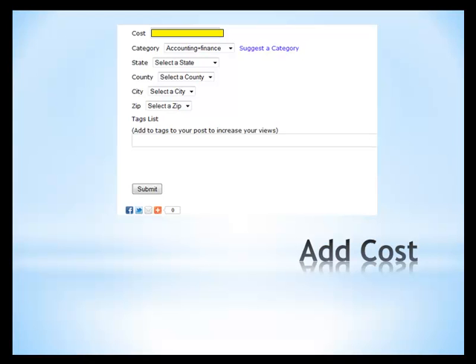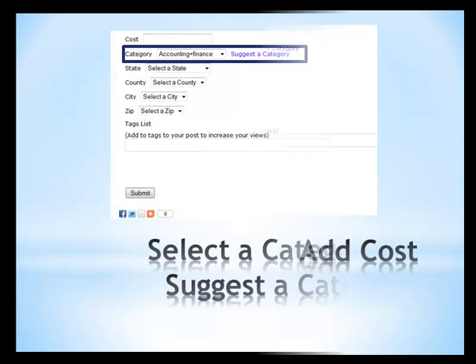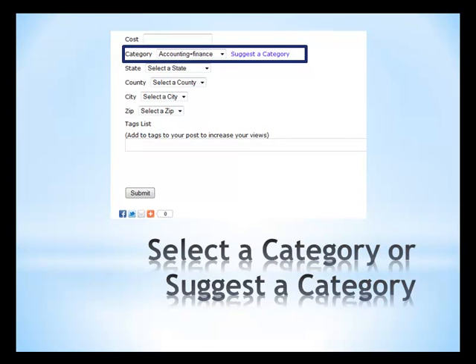Just like in the interest section of your profile, you can suggest a category if you don't see it listed. Don't forget state, country, and zip — all equally important fill-ins when trying to get work done.